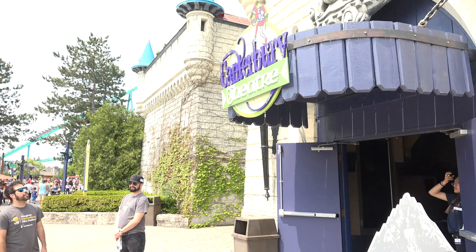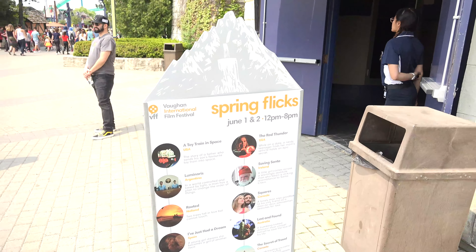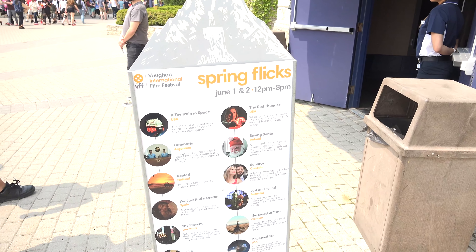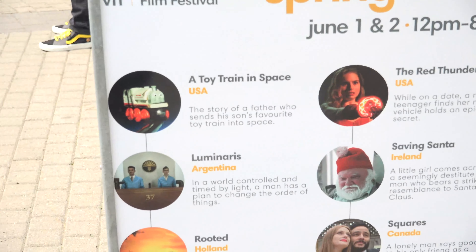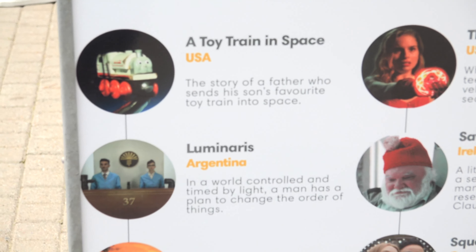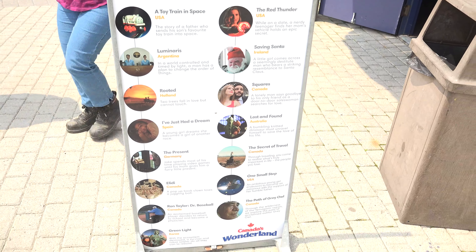Over here in Canterbury Theatre this weekend, they've got the Vaughan International Film Festival. It runs today and tomorrow from 12 p.m. until 8 p.m., and it's showing a bunch of different films from different countries. You can see the full list here, and apparently they're just running them on a cycle.